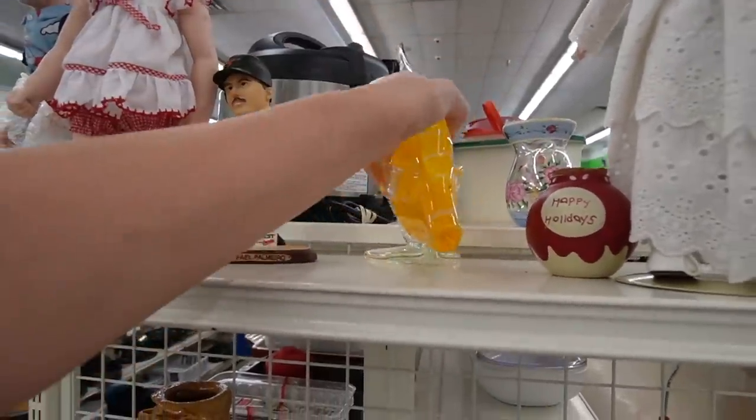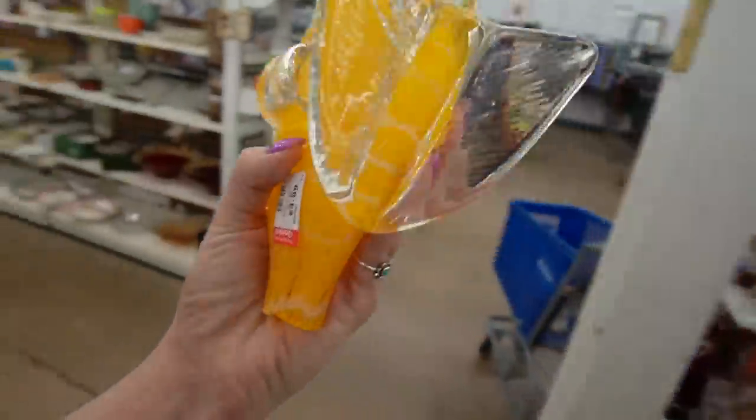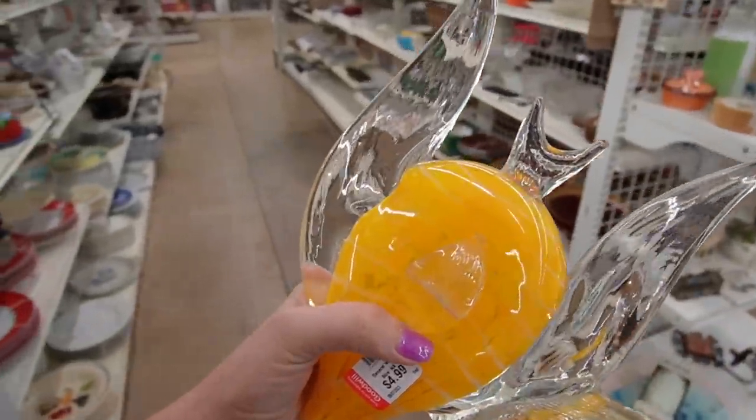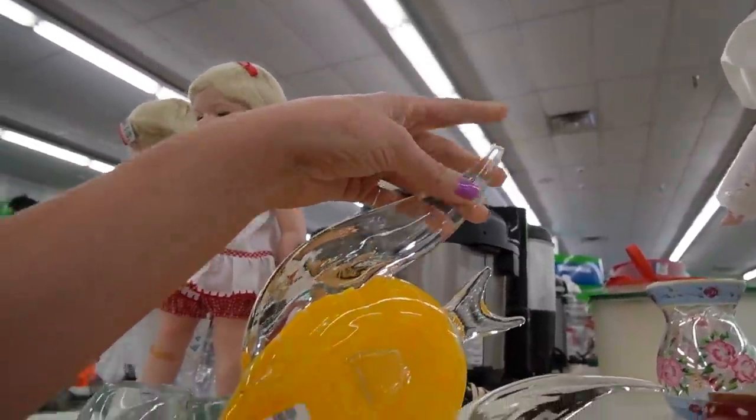Hi, fishy. $4.99. Cross fish. I mean, it's probably either made in China or Mexico and it's got a broken fin. Okay, never mind — I was a little excited for a moment. But of course this one is broken. I want to put her back.